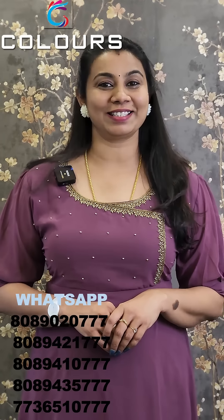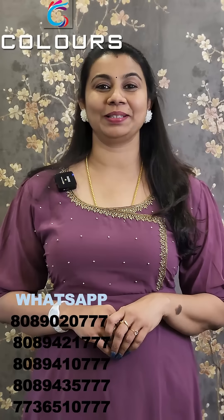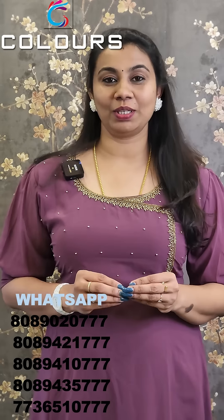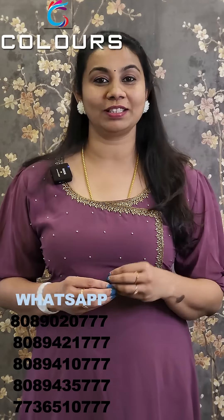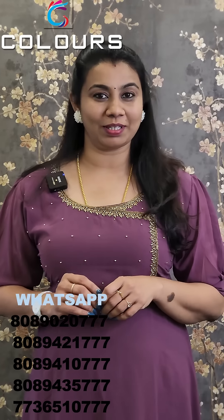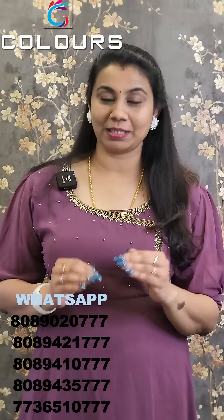Hi everyone, welcome to Colastrons. For this video, we have available pieces for the main video. It is available for free shipping. You can order via WhatsApp number. This is a limited pieces collection.